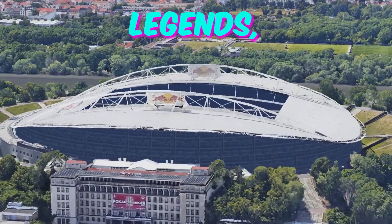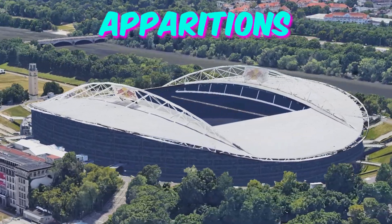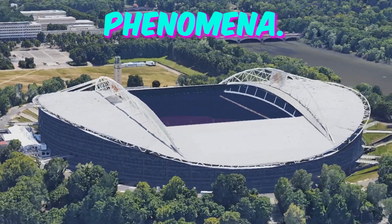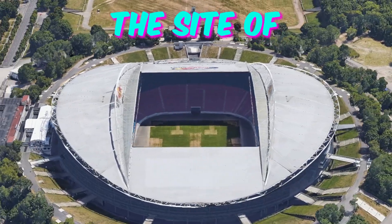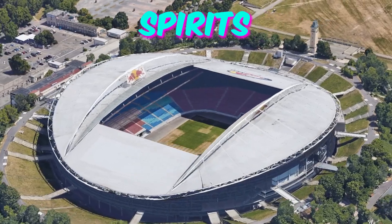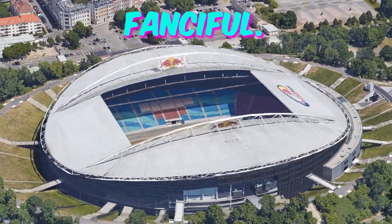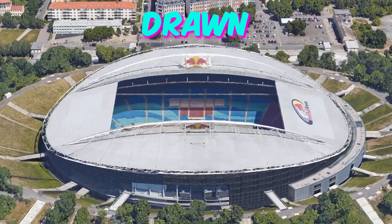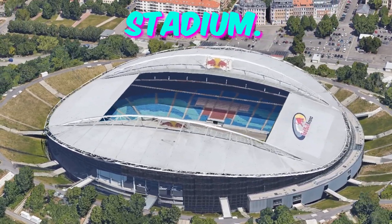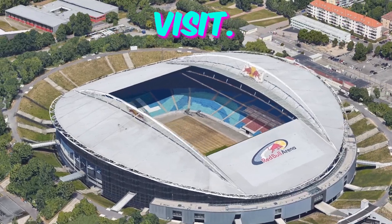Fact 4: Haunted legends. Local folklore surrounds Leipzig Stadium with tales of ghostly apparitions and unexplained phenomena. According to urban legends, the site of the stadium was once a medieval graveyard, and some believe that restless spirits still roam the grounds. While skeptics dismiss these stories as fanciful, others find themselves drawn to the mysterious allure of the stadium, intrigued by the possibility of encountering the supernatural during their visit.